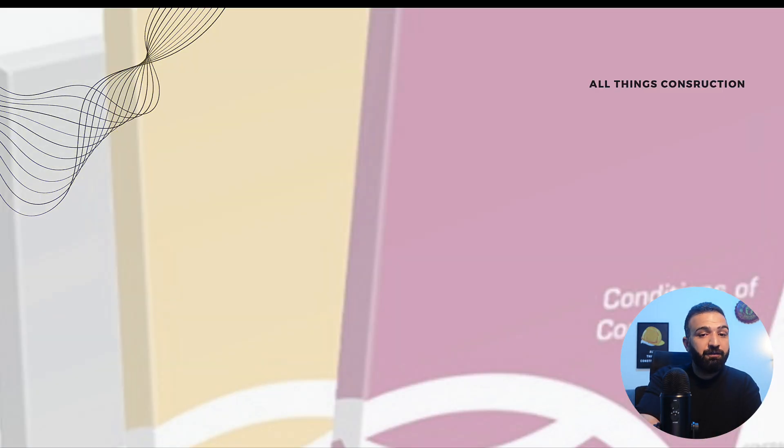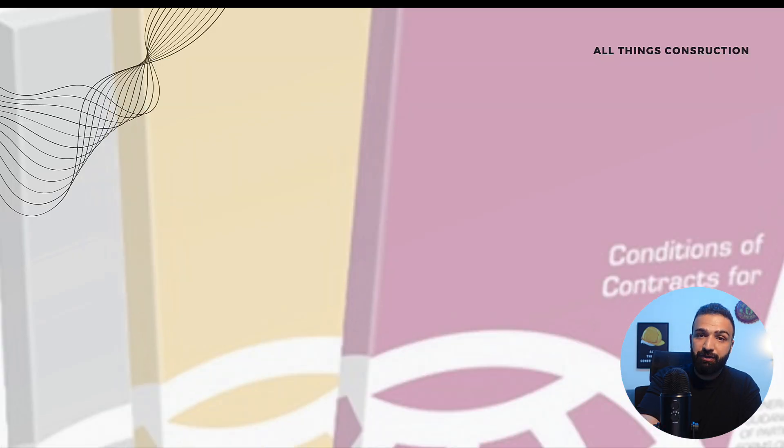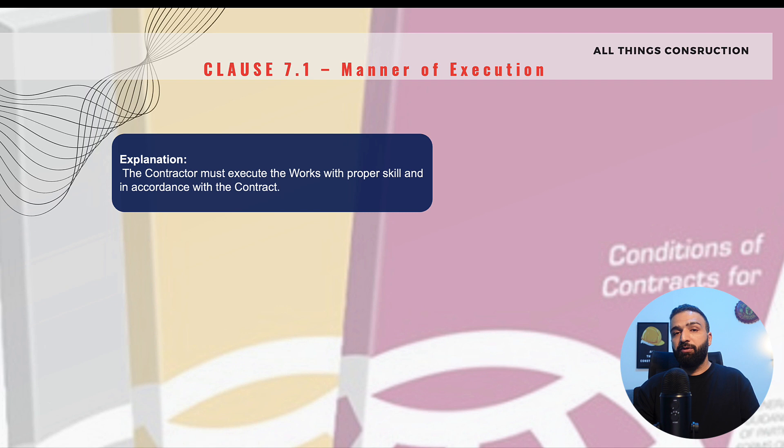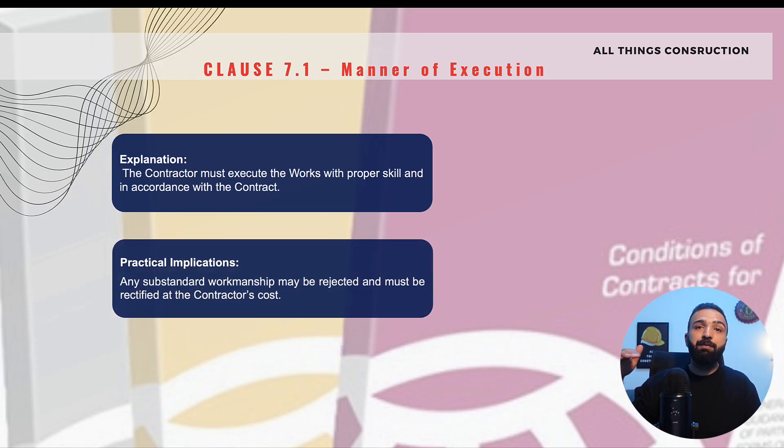Moving straight to the first clause, clause 7.1 is manner of execution. This clause basically states that we as contractors are required to execute the work as per the contract, in line with the contract requirements, with proper skill and care, and the finished product must be in line with the specifications. Any work which is not up to the mark and not to the engineer's expectations can be rejected, and the cost of rectification will be borne by us contractors.